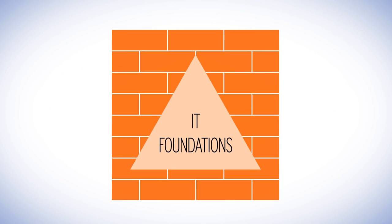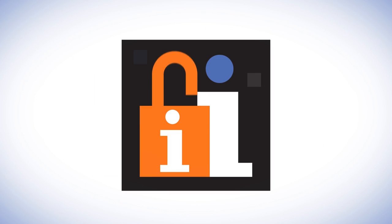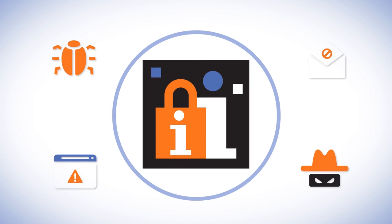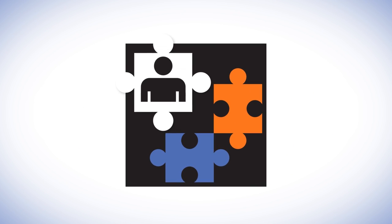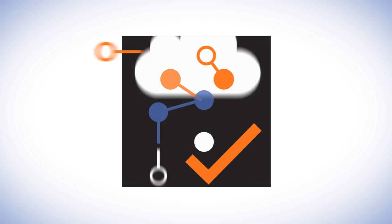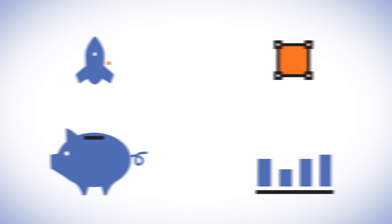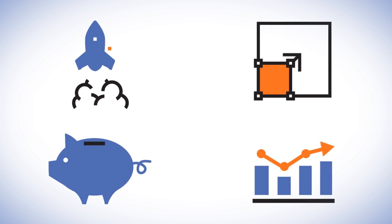Strong IT foundations are also necessary to achieve student success initiatives. EDUCAUSE members are continuing to improve institutional information security — once again the number one issue — in order to reduce institutional exposure to information security threats. They are also concerned with sustainable staffing as budgets shrink or remain flat, and are developing and implementing next-gen enterprise IT, using applications and sourcing solutions to achieve agility, scalability, cost-effectiveness, and effective analytics.